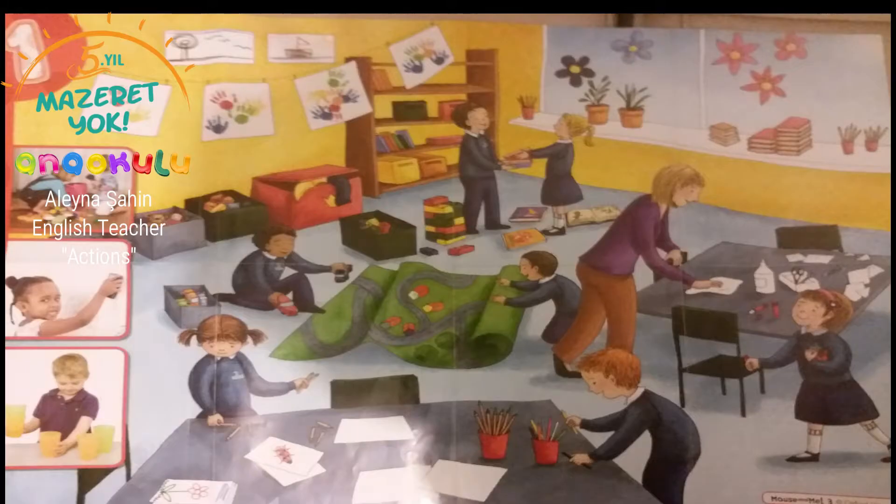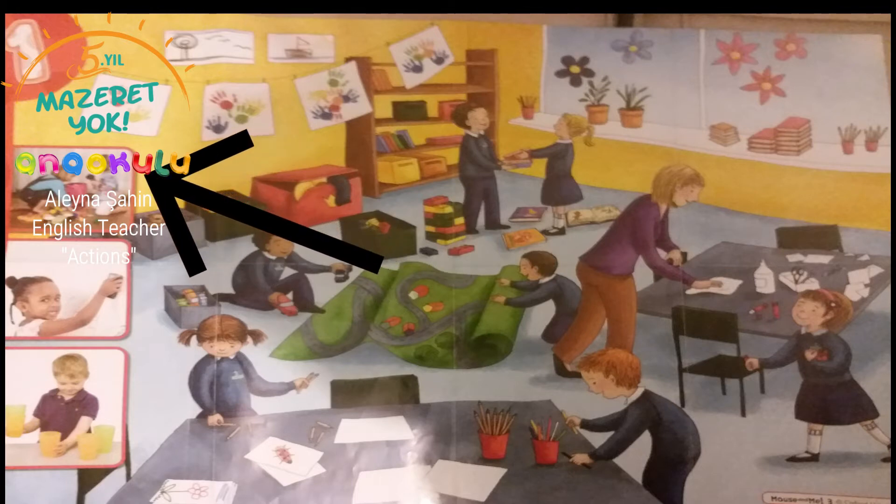Hello, this is Aria teacher. Today we will talk about a poster and we will analyze this poster. Let's look at this poster together. First, let's look at the left side.